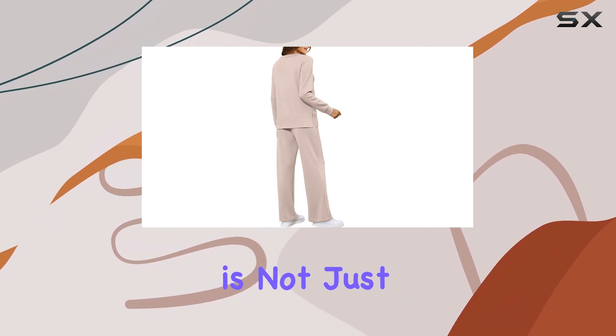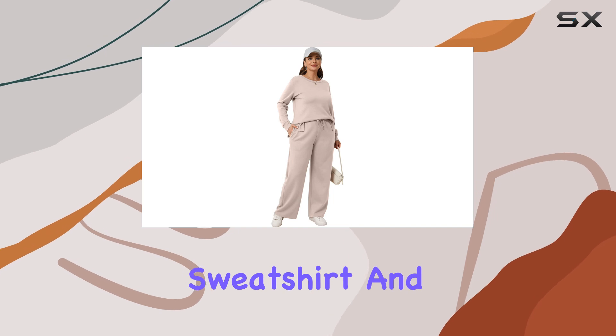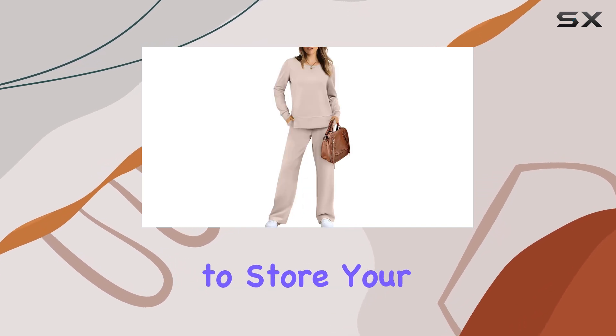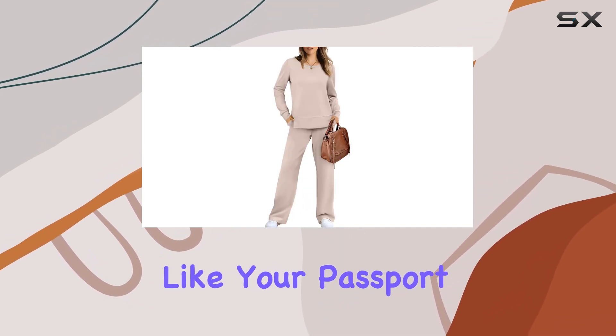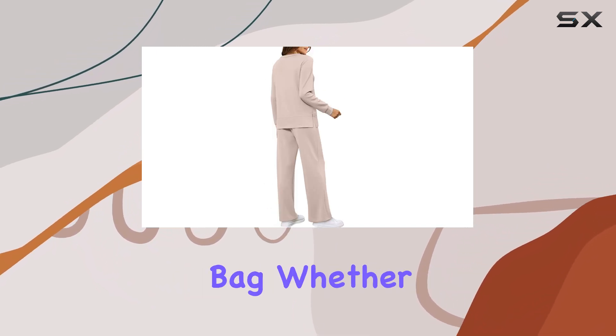This tracksuit is not just about looks — it's also practical. The pockets on both the sweatshirt and trousers are deep enough to store your travel essentials, like your passport, boarding pass, and even a small snack. No more fumbling around in your carry-on bag.